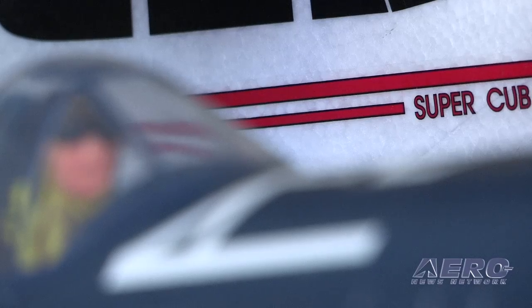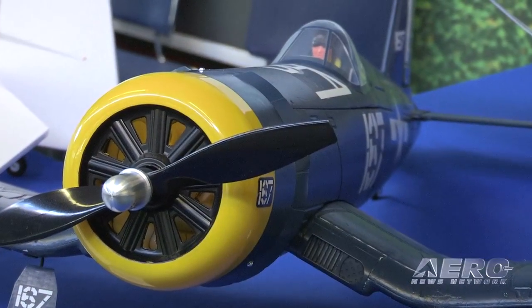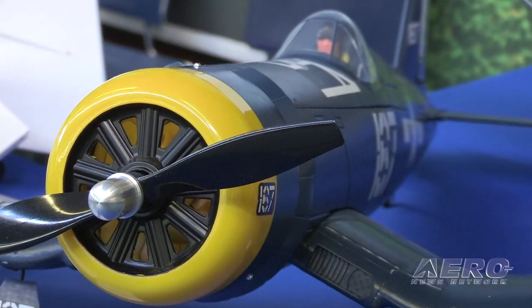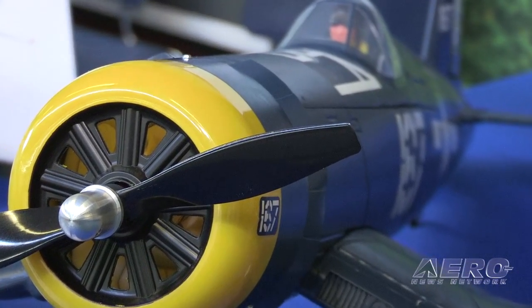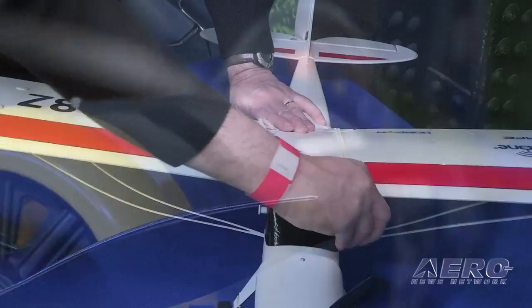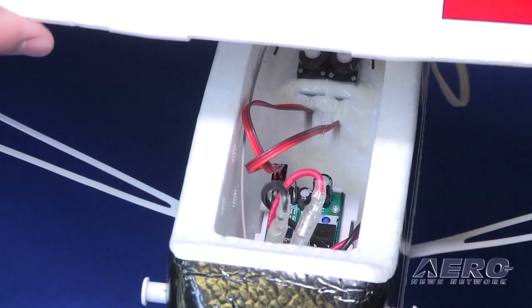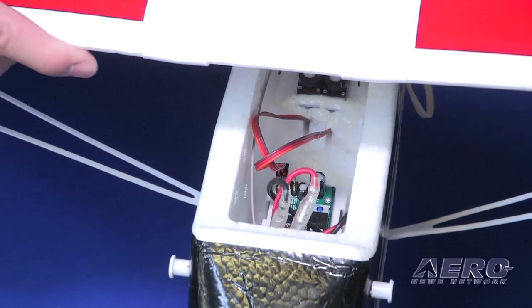We've got a Super Cub here that's $200. We've actually got a Corsair that's a trainer — it features SAFE technology, but it's a Corsair, a Warbird, something people recognize much more often. That's $300. And then we've got a bigger one called an Apprentice, which we've had really super success with. It's what we launched SAFE in, and it's also $300. So tons of options and reasonably priced, actually.